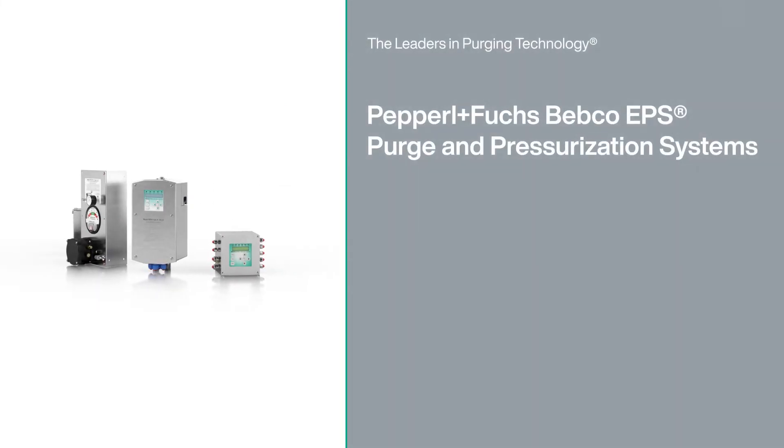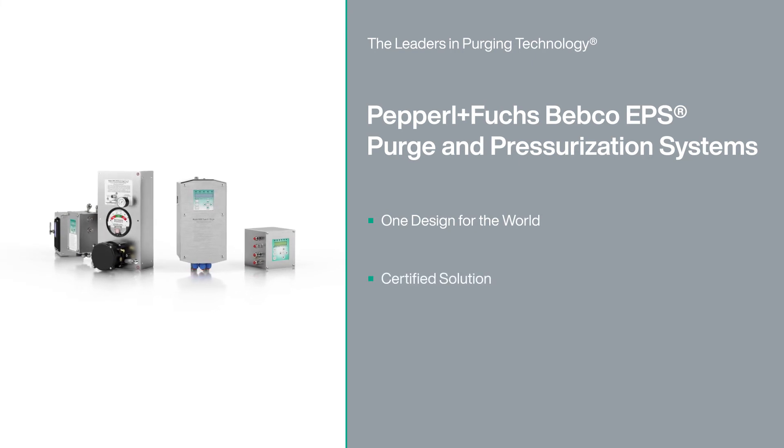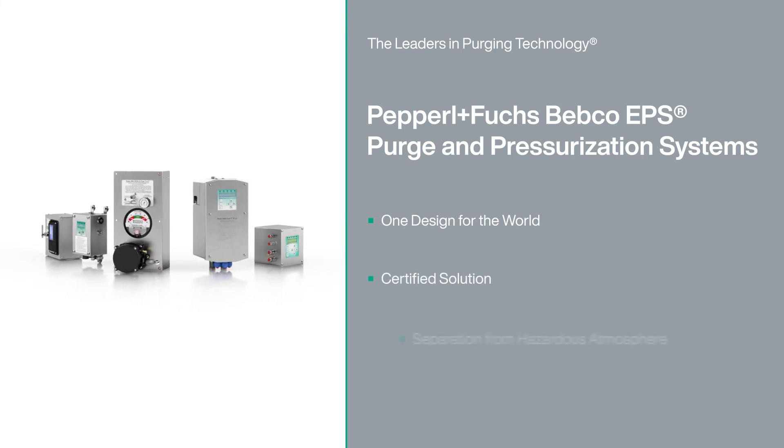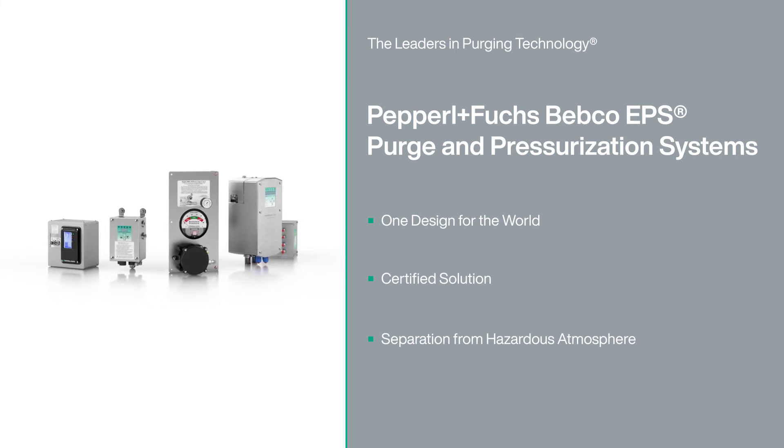Our purge and pressurization technology brings a new level of innovation and confidence to protecting your process plant in hazardous areas. And as the leaders in purging technology, you can count on Pepperl & Fuchs.